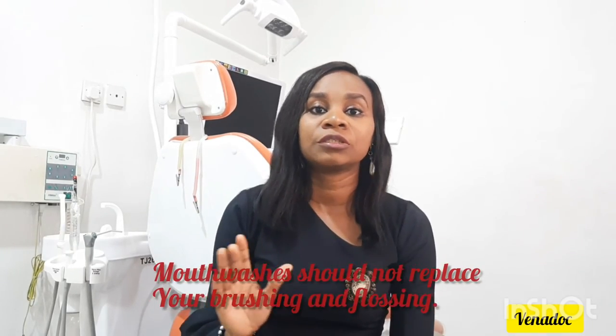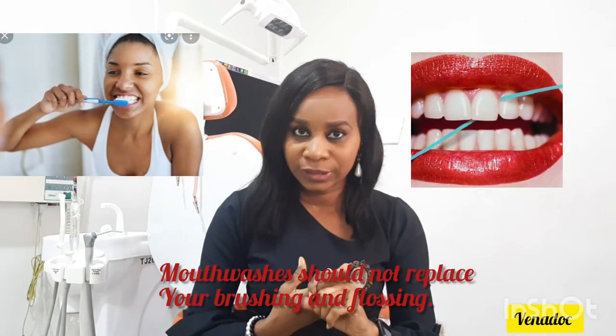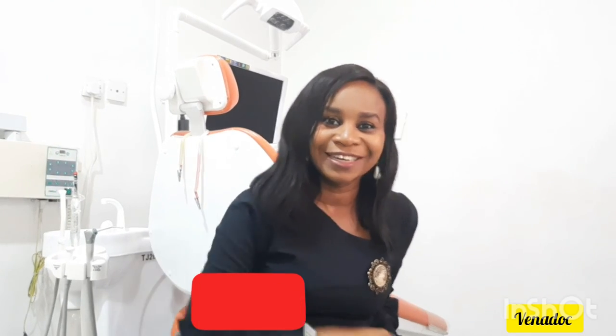Disclaimer: mouthwashes are not supposed to replace brushing and flossing. Please do not substitute mouthwashes for toothbrushing and flossing. Don't forget to hit the subscribe button, the bell, and give this video a thumbs up if you liked what you've seen. Share it with your friends, family, and loved ones. Until next time — I love you. Bye.